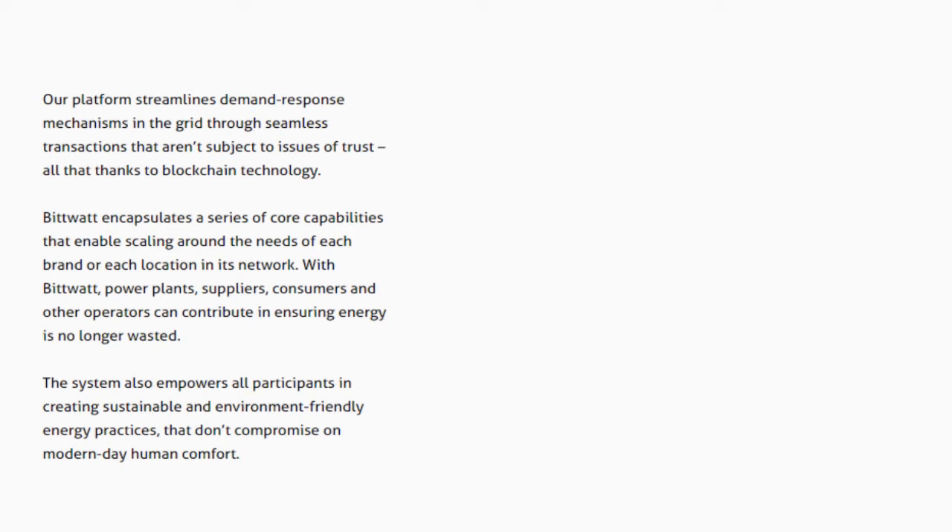BitWatt encapsulates a series of core capabilities that enable scaling around the needs of each brand or each location in its network. With BitWatt, power plants, suppliers, consumers and other operators can contribute in ensuring energy is no longer wasted. The system also empowers all participants in creating sustainable and environment-friendly energy practices that don't compromise on modern-day human comfort.